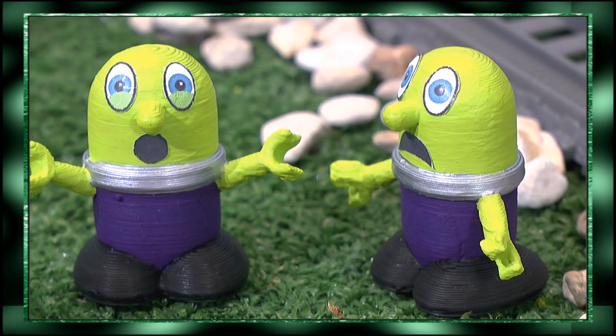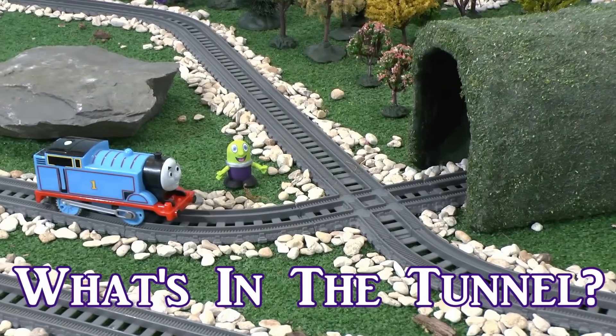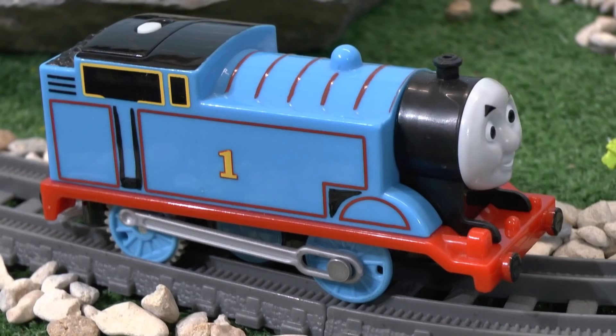It's a tunnel monster! Run! Thomas was teaching the Funlings about animals. Sir Topham Hatt has asked Percy, James and I to collect the animals from in this tunnel and take them to the zoo. Can you work out what animals are in here?